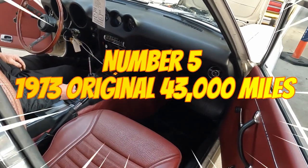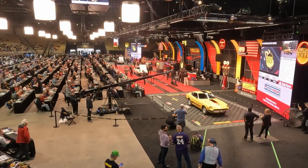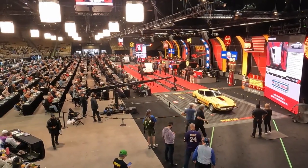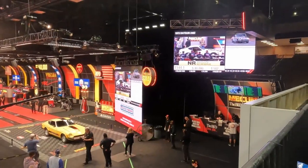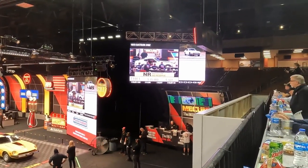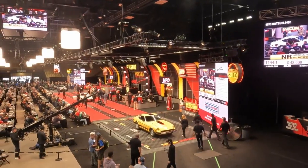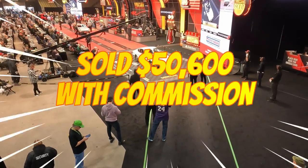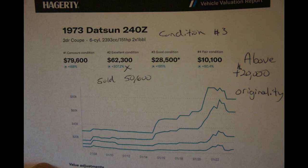That's a nice, nice original car. The choke slide even works. The white '73 was a three as far as condition, but because of originality, it demanded a higher market price.